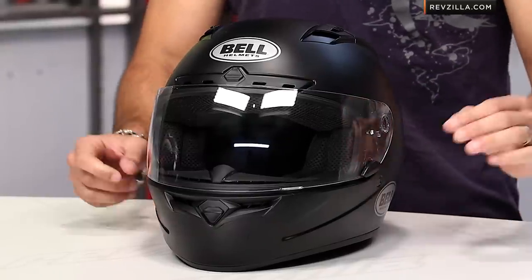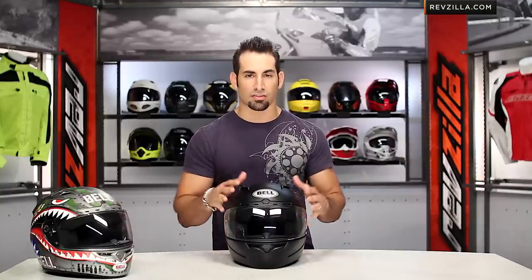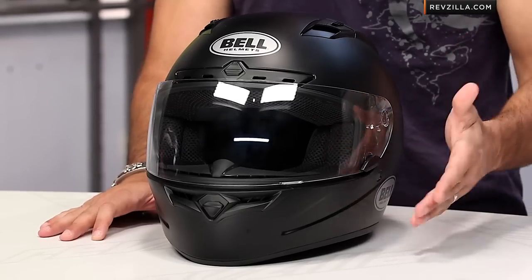At first glance, the Bell Vortex, in my opinion, is one of the best suited and most functional helmets under the $200 range at RevZilla.com. You're looking at right around that $180 mark for a graphic or a solid, and there are a lot of different options available. You're looking at a Snell 2010 certified helmet.